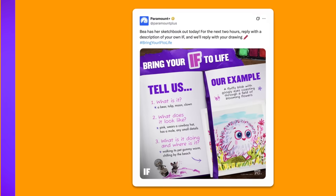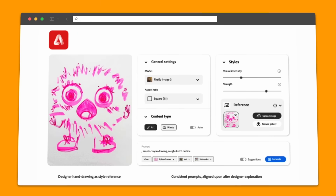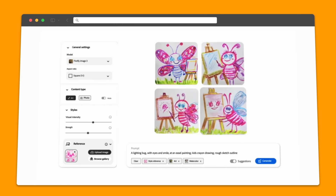Paramount Plus took a different approach. For the movie If, they invited fans to describe their childhood imaginary friends. The team uploaded a hand-drawn reference of the film's sketch style and used Firefly to generate over 70 custom visuals in just two hours. This led to a social campaign that was personal, playful, and deeply engaging — all without slowing down production. It was a hit on social media, building excitement for the film and sparking meaningful conversations online.